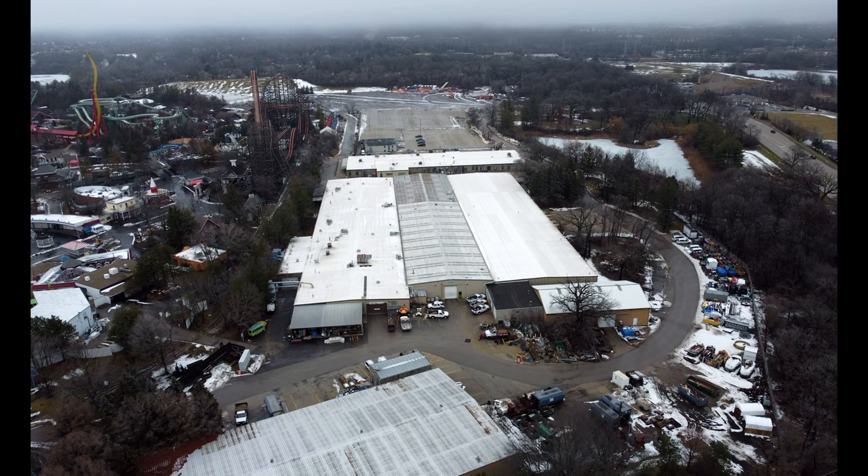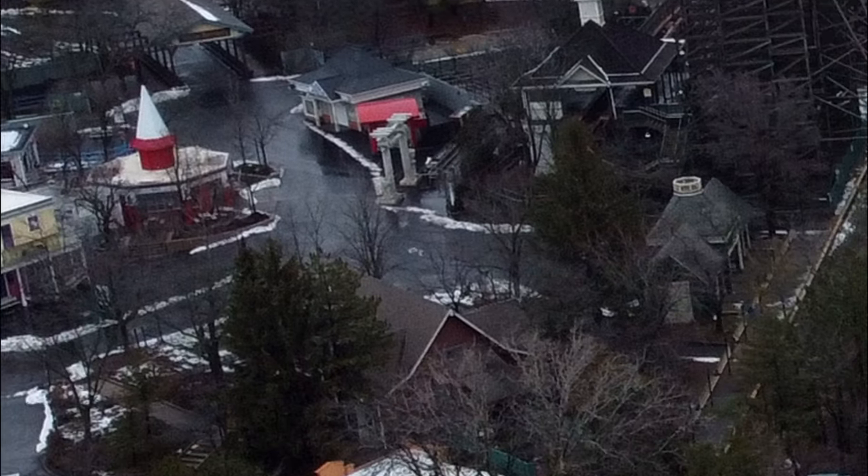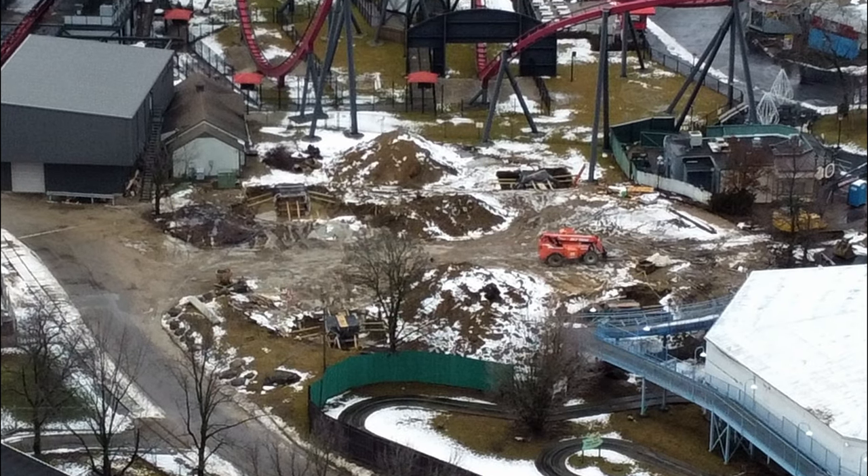It was announced during No Coaster Con that the Mystery Bus ride is being refurbished, and we can indeed see that the ride vehicle is missing from over in Camp Cartoon — you can actually see the bus just sitting right here. I wonder if it will be repainted or maybe even replaced to remove the Scooby-Doo theme.